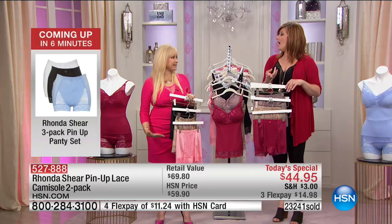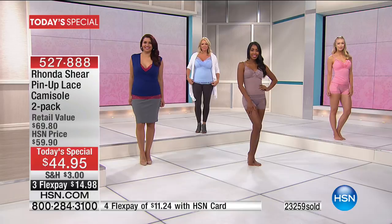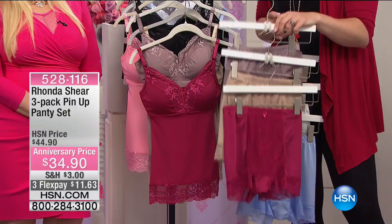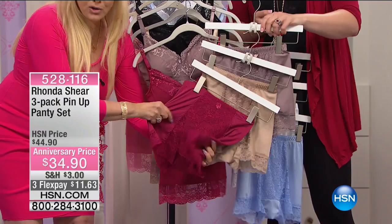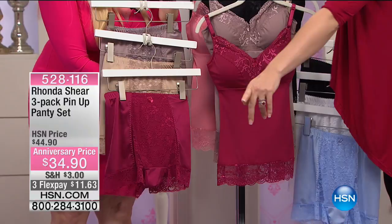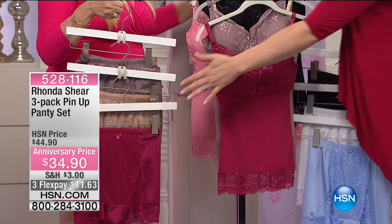Last hour we sold over 1,600 of the three-pack just in our hour. Here is the three-pack — this is $34.90. Amazing and beautiful. Item number 52811. The two-pack camisole is our Today Special. The three-pack of panty set is available at $34.90. Item number 528116, on three flex payments of $11.63. Millions have been sold of the panties — they are her number one top seller. We're going to move to the next color and show you the matching panty.